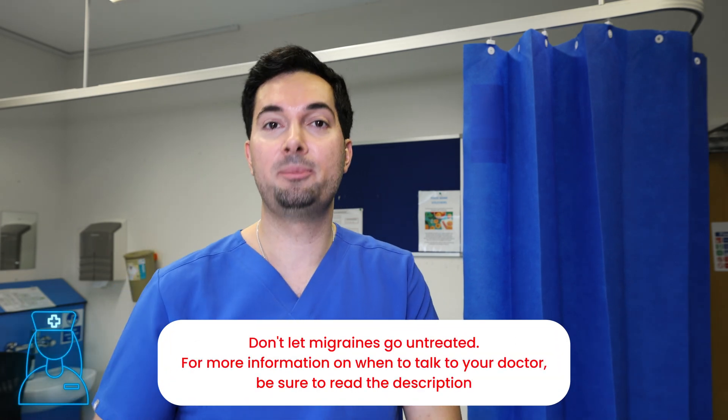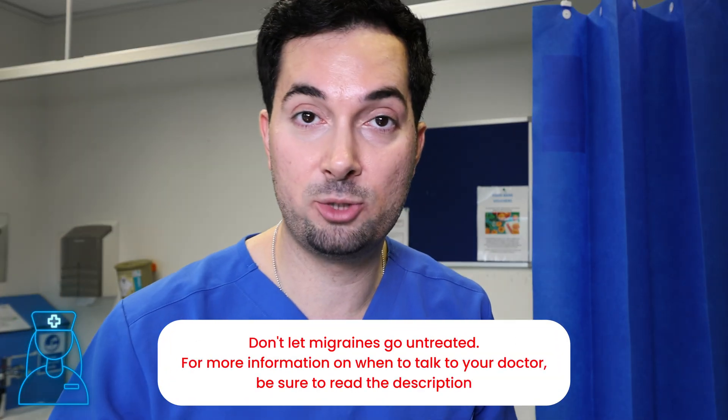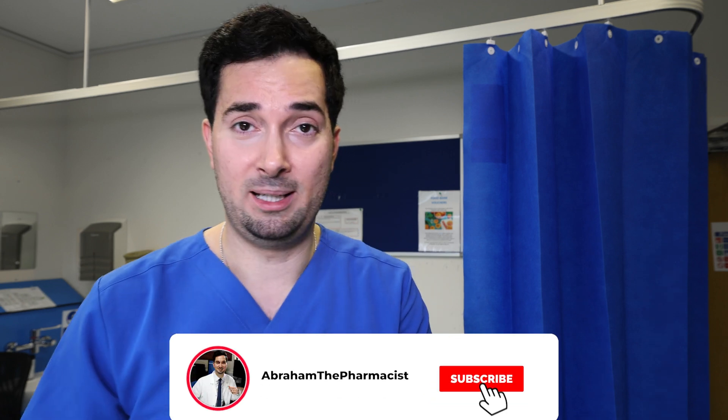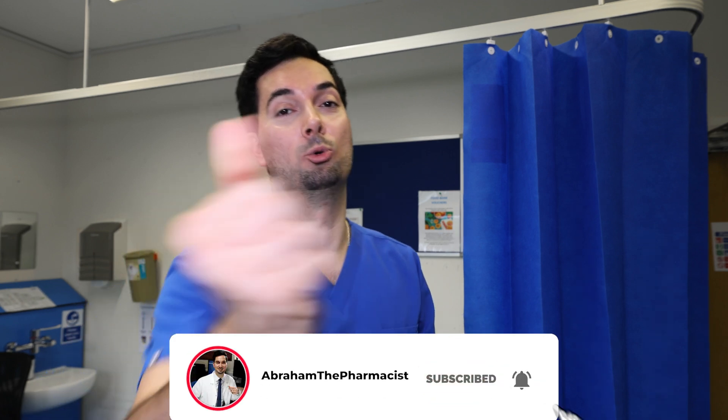When it comes to migraines, always speak to your medical provider. There are also more urgent situations where you should seek urgent medical advice if you experience certain symptoms — more information will be in the description below.